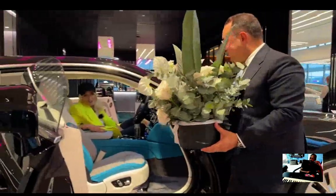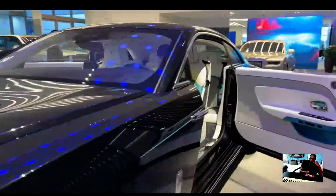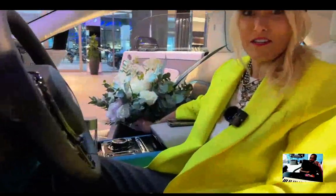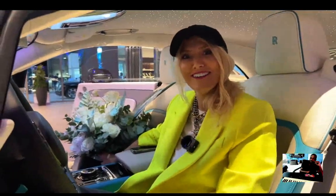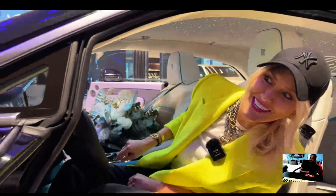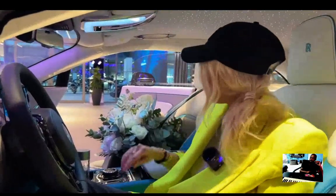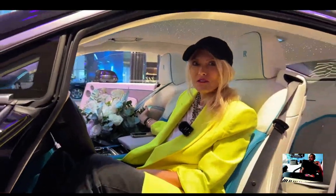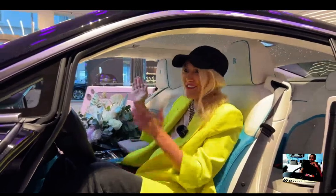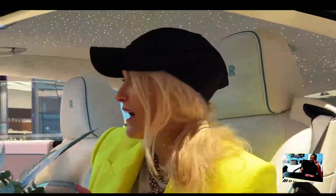They actually matched flowers to my interior — look at that! That's the Rolls-Royce experience. Thank you guys so much — that's special, that's really special. Don't you love how I'm more impressed by the flowers than the car? That's the girl in me coming out. All right — what do you guys think? I'm going to roll it out of the showroom, it's already registered and I'm taking it home.